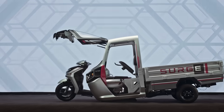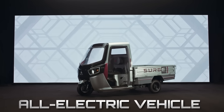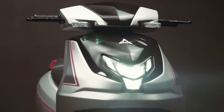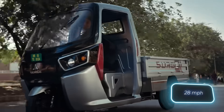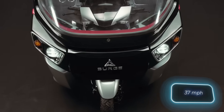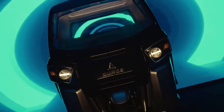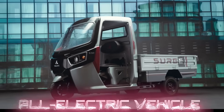The transformation into a scooter takes just three minutes, and no tools are needed. It can reach a decent speed in both modes — around 45 kilometers per hour for the rickshaw, and 60 kilometers per hour for the scooter. But here's the catch: the driver of the Surge S32 needs a license for two categories at once.